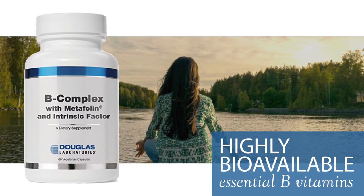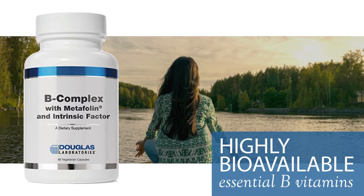B-Complex with Metafolin. This product provides a comprehensive blend of highly bioavailable essential B vitamins along with Intrinsic Factor, a necessary nutrient for efficient and optimal B12 absorption.